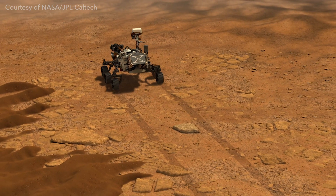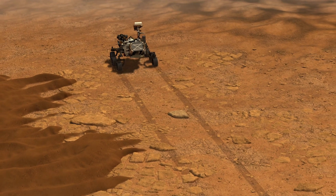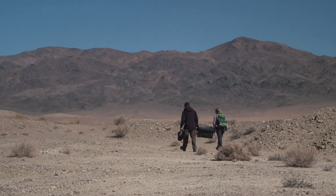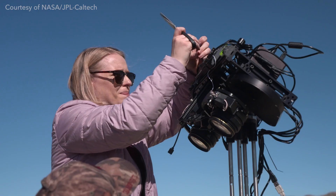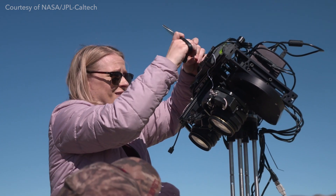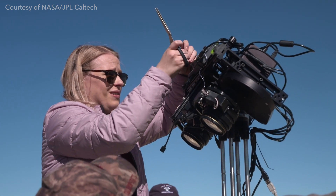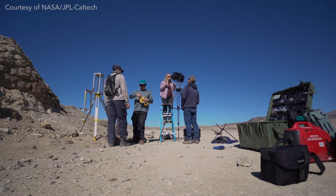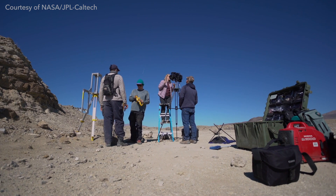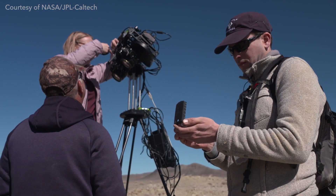The first way that I really got to dig my heels into the mission was by doing analog field work. We did that with a camera that we have at Cornell called MASI, which stands for Mastcam-Z Analog Spectral Imager. MASI is a camera that was built to emulate Mastcam-Z as closely as possible using off-the-shelf components. I would take the camera to different field locations that served as analog sites to the Mars landing site, Jezero crater.